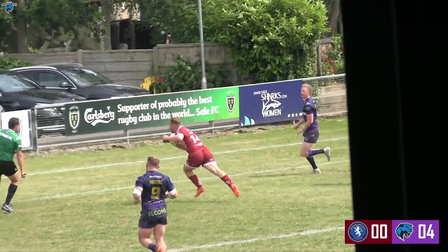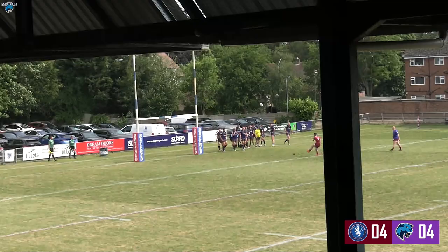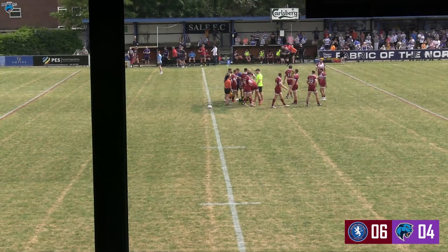Well, even Dan Abraham with this simple conversion attempt. Wichy kicks. So after 20 minutes here at Hayward Road, it's Swinton 6, Halifax 4.